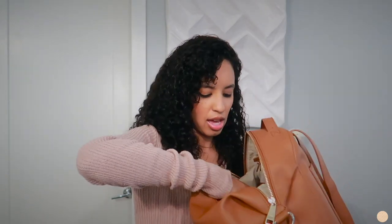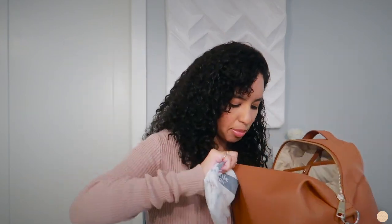I also have some boogie wipes and regular wipes. We actually only use diaper wipes when we're out and about — at home we use a cloth with warm water because every brand of wipes we've tried has given our son diaper rashes. And then of course we have some diapers — I only keep about four. We don't really go out for long periods, maybe 30 minutes to two hours, so four diapers is plenty for a quick errand to Target or the grocery store.